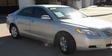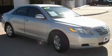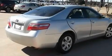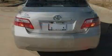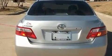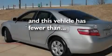Its top features include a power driver's seat, an auto-dimming rearview mirror, a rear window defroster, a CD player, a low-tire pressure indicator, an anti-lock braking system, front multi-stage airbags, keyless entry, and this vehicle has fewer than 39,000 miles on the odometer.